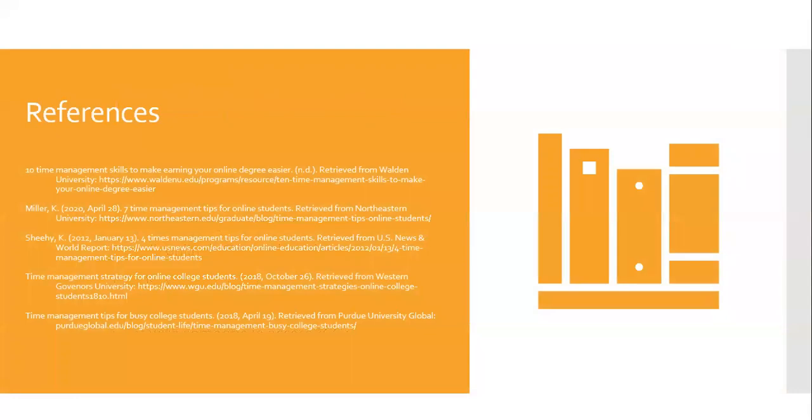The information from this presentation was obtained from the references listed on this slide. If you would like to know more about time management, contact the Online Learning Commons and book an appointment to meet with a tutor.